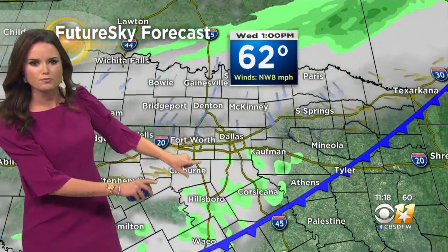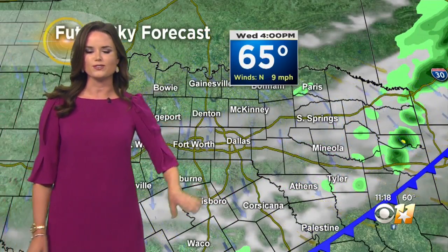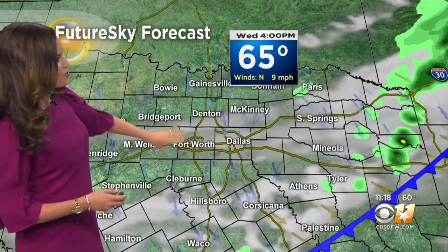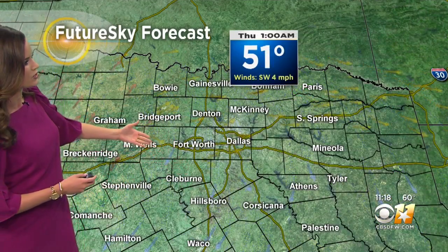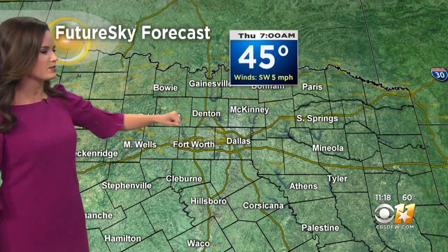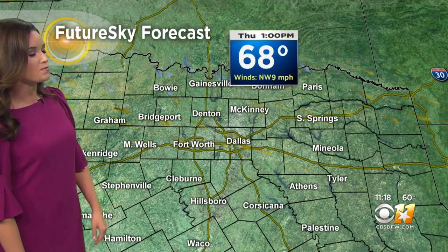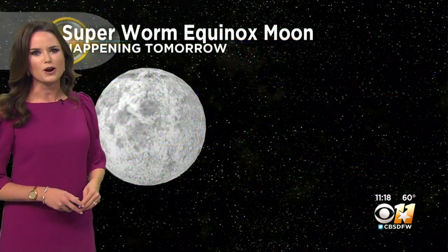The front will continue to progress down to the south through the day today. As that happens, we'll see those clouds clearing out and temperatures will respond. We get into the mid-60s today, so a slightly cooler and drier air mass. Overnight tonight, clear skies — cool temperatures fall into the 40s. And then tomorrow, a great day — back to the sunshine and back to the 70s we go.